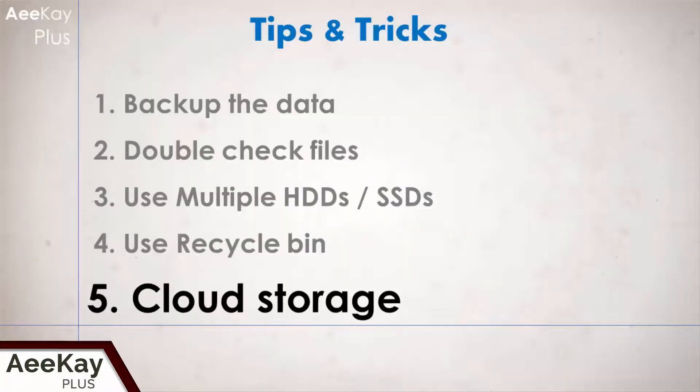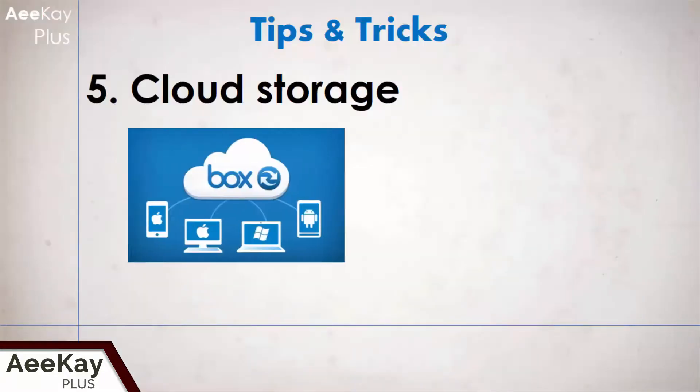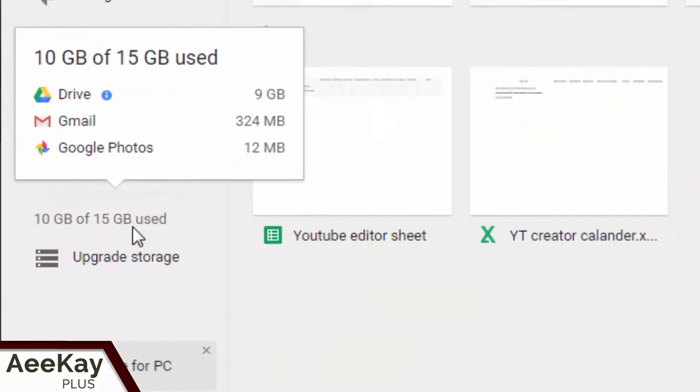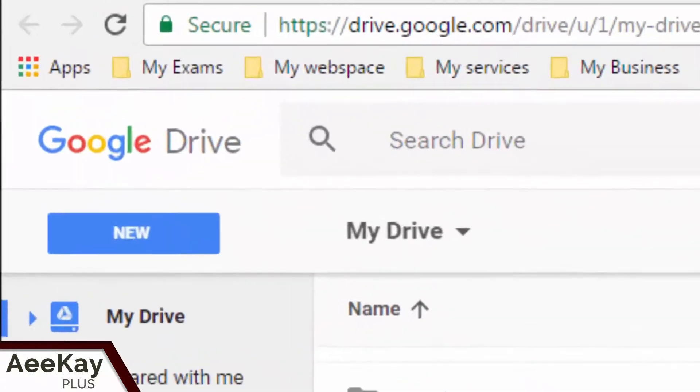The next step is the usage of cloud storage. Google Drive is the best place to store all your data or work. You can also choose Dropbox, SkyDrive, and Box — they all do the same thing. My personal favorite is Google Drive. I use it to store both personal and professional files. It's safe and reliable.